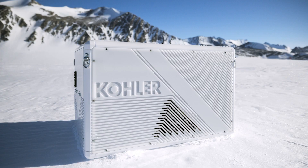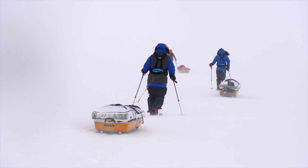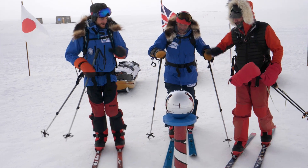Being able to take a concept and have it accepted and supported so much by Kohler associates throughout the organization, and then take that to the finish line and see the product go in place with Rob down in Antarctica, is an amazing experience.